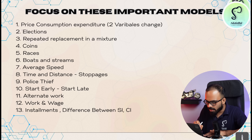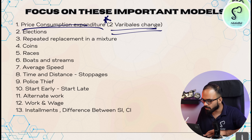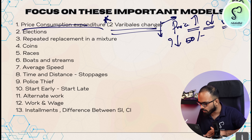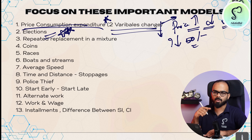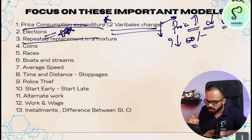The first model is price-consumption-expenditure, which has two variables. For example: price has increased — how much should consumption be reduced so that overall expenditure remains constant? There is also the other model: how much less quantity will be obtained for 50 rupees? These are the types of questions. Then elections — very important: valid votes and invalid votes — it is very important and difficult.